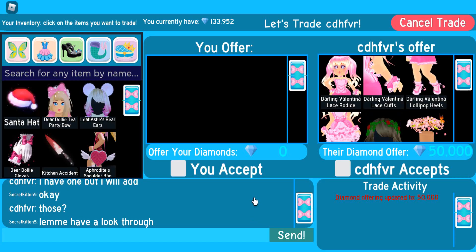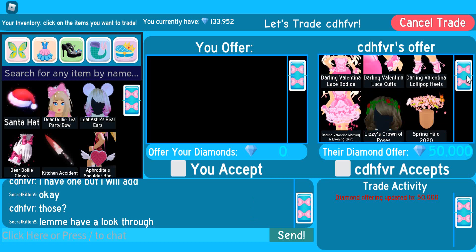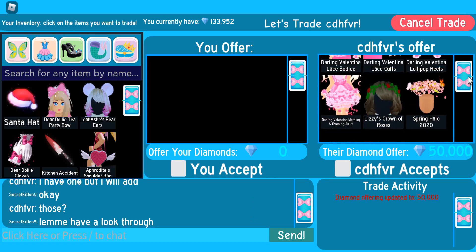We have another offer. They've put in the Darling Valentina set, Lizzie's Crown of Roses, the Spring Halo 2020 again — that one is really pretty — and we've got 50,000 diamonds. Yeah, that's a really good trade.